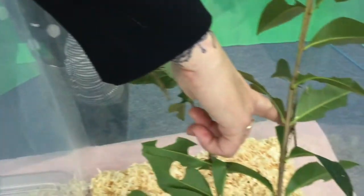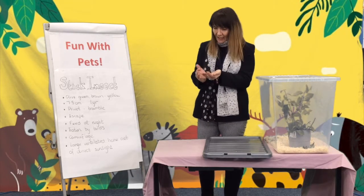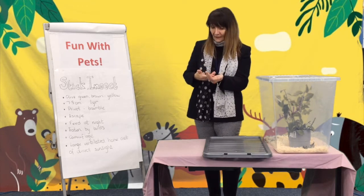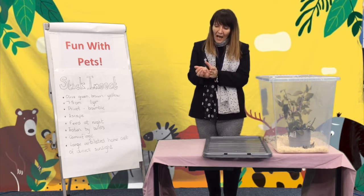They live for around a year, and they can reproduce without having a male and female, so the girls will still lay eggs but they will only have girl babies. The babies are very, very tiny.